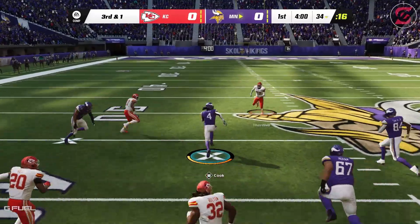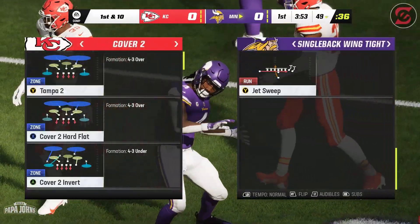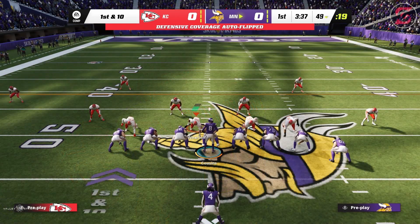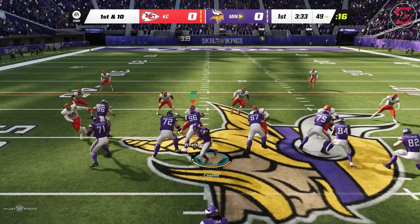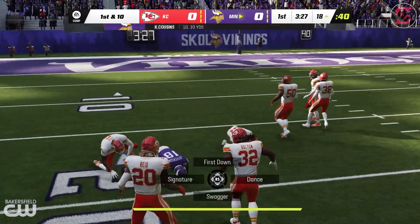They'll run it. Here's Cook, getting this just shy of midfield — they'll spot it at the 49. He'll get 15 and a Vikings first down. It was just third down and short, but he bit off a little extra — way more than you could chew, but he chewed up all that yardage in a big way.